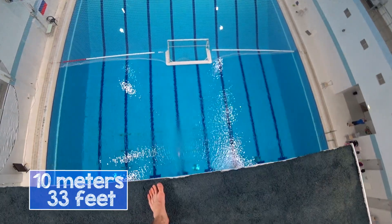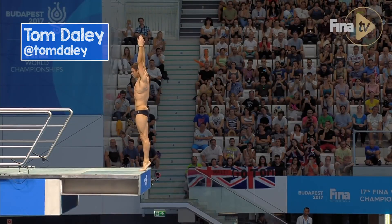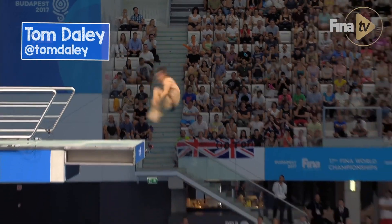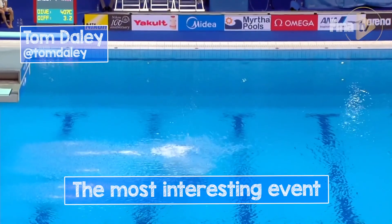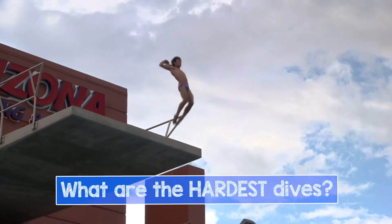The majority of people have never jumped from the Olympic 10 meters platform, because it is actually scary. That explains why the 10 meters diving finals at the World Championships and the Olympics are the most desired ones by the viewers. But what is the hardest dive athletes do from there?